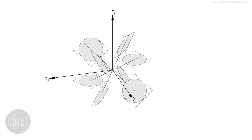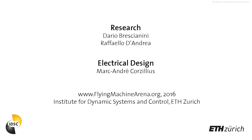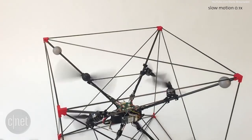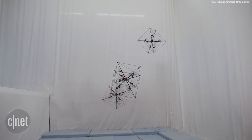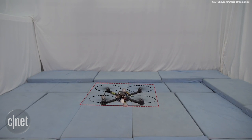It was designed and built by researchers at the Institute for Dynamic Systems and Control in Zurich, Switzerland. The Omnicopter is able to change the direction of the motors and rotor blades while in mid-air, allowing each propeller to produce both positive and negative thrust. The actuator configuration allows the Omnicopter to utilize four different planes of flight as opposed to a standard quadcopter rotor configuration.